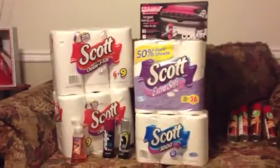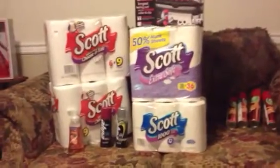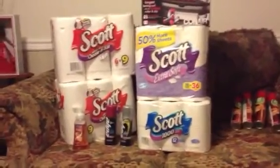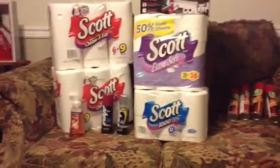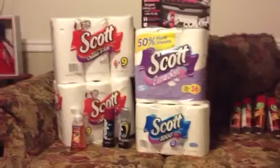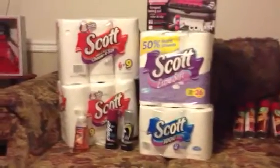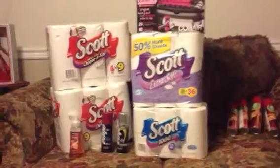Hi YouTube, it's Natalie, the one true diamond, coming at you with a CVS haul. I didn't show y'all what I did today after my rant video — I think I finally calmed down from this manager who upset me today about these coupons. I just went in to try to do a cash card deal.